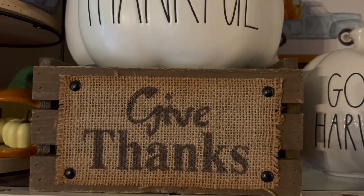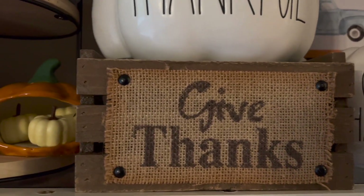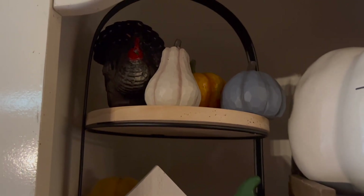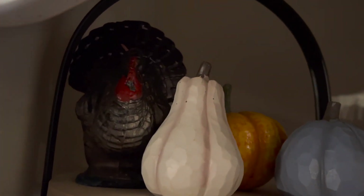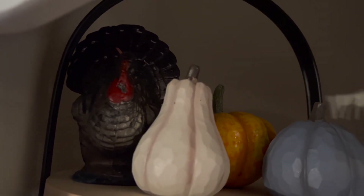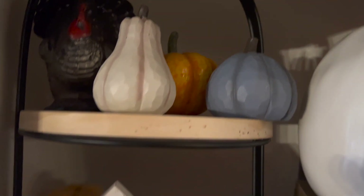'Give Thanks' — I don't remember where I got that from, maybe the Dollar Tree, I'm not 100% sure. This tiered tray was also found at the Target Dollar Spot. That turkey candle right there I found at Goodwill. And then just a whole bunch of little gourds and pumpkins.